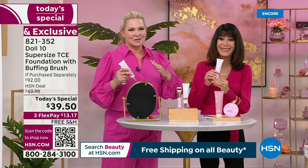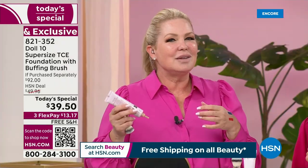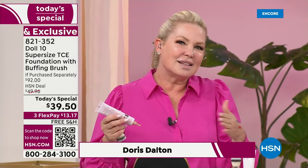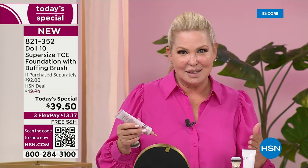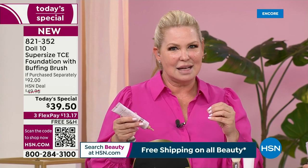That's the whole ethos of Doll 10. If you're new to Doll 10, welcome in — we love new dolls to the Doll Squad. You don't supersize things unless they're really amazing, unless people ask for them. So you asked, we delivered. Doll 10 is about getting you dolled up in 10 minutes or less.